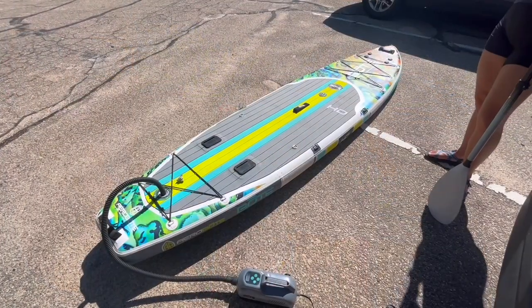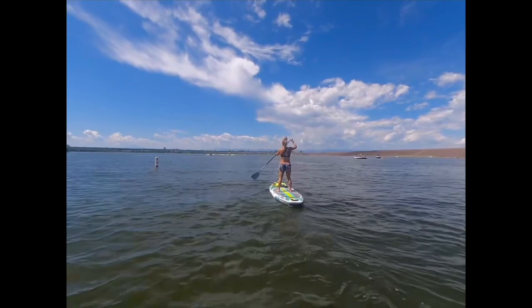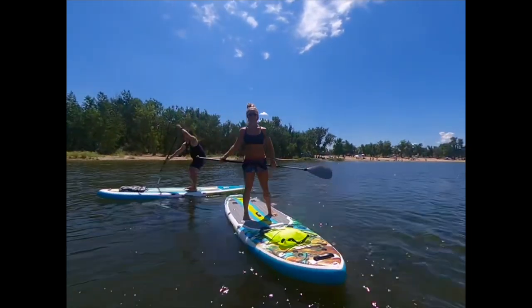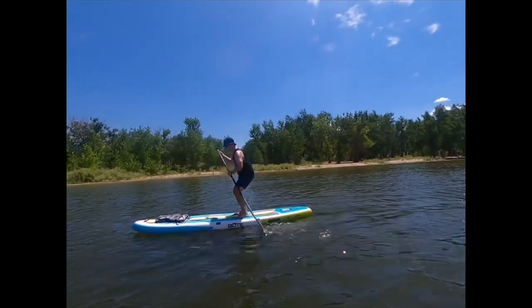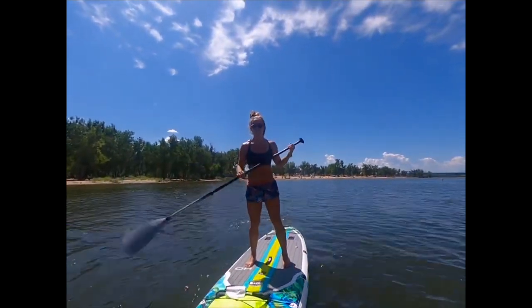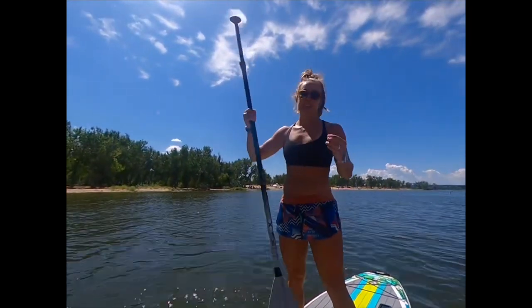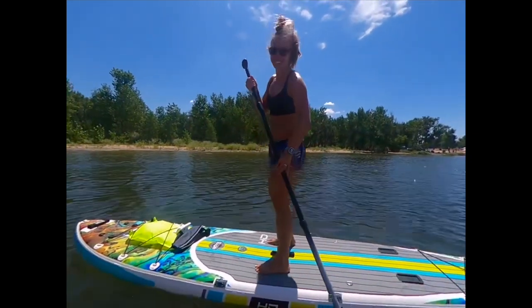We have the BOTE HD Arrow paddle board out here on Cherry Creek. Over here on the BOTE Breeze paddle board — we've been testing it out. This one was tested in the Pacific Ocean, and it's much more enjoyable on the lake. This one took about five to six minutes to blow up using the electronic pump. We just did a race with it — I won. It's great!